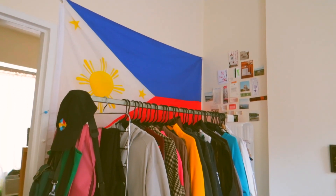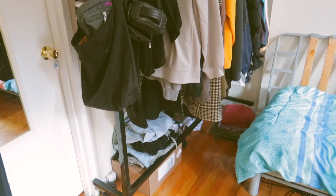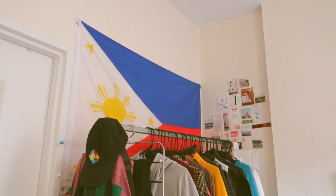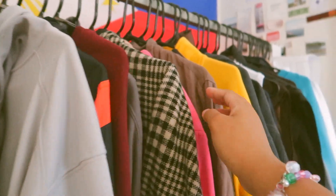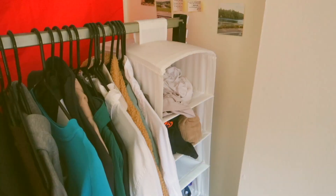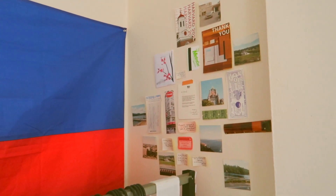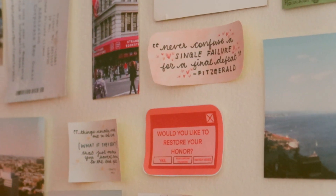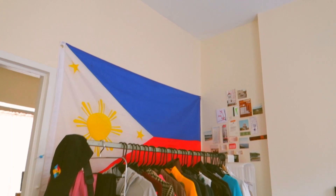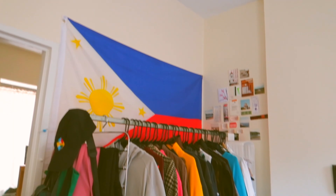Behind my bed I have my closet — my room is actually the living room, so it didn't come with a closet. We moved in a clothing rack, which is pretty sturdy. I put all my sweaters, clothes, bags, and cameras on it. Above my makeshift closet I have a little gallery made up of meaningful quotes, pictures, certificates, mini achievements, and such. On the left of that gallery I have a really big Filipino flag.